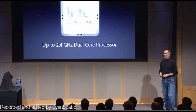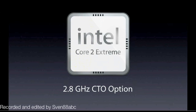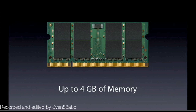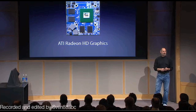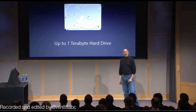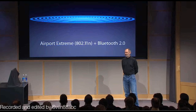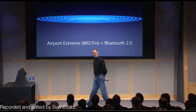What about on the inside? Intel Core 2 Duo architecture — these things are screamers — up to 2.4 GHz dual-core processors. With a CTO option you can go up to 2.8 GHz on the 24-inch model. Up to 4 GB of memory — the prior model only went up to 3. Much faster graphics with the new ATI Radeon HD graphics series. Up to one terabyte of hard drive storage, and 802.11n AirPort Extreme wireless networking with Bluetooth 2.0 built in.